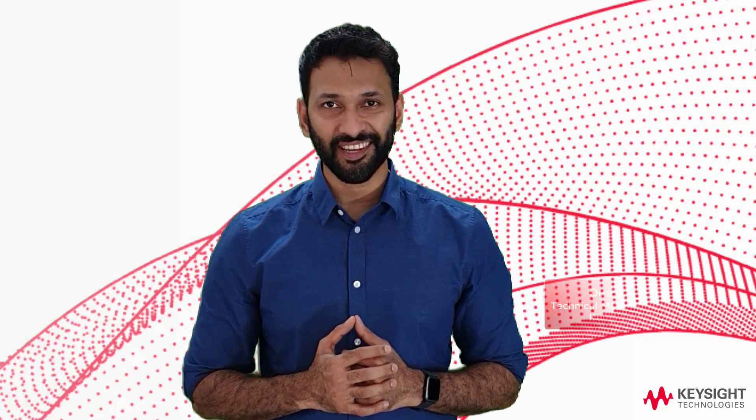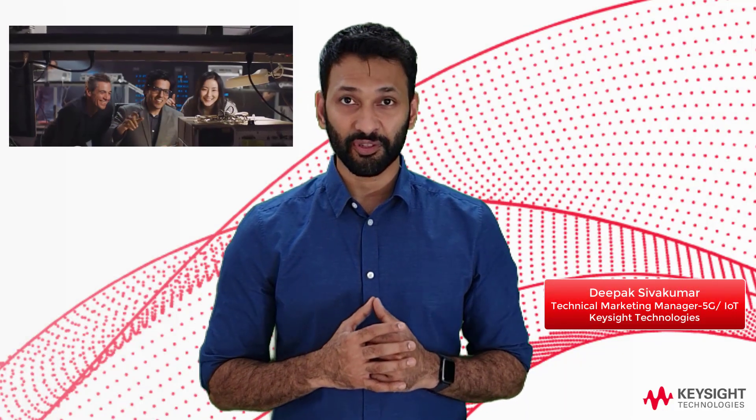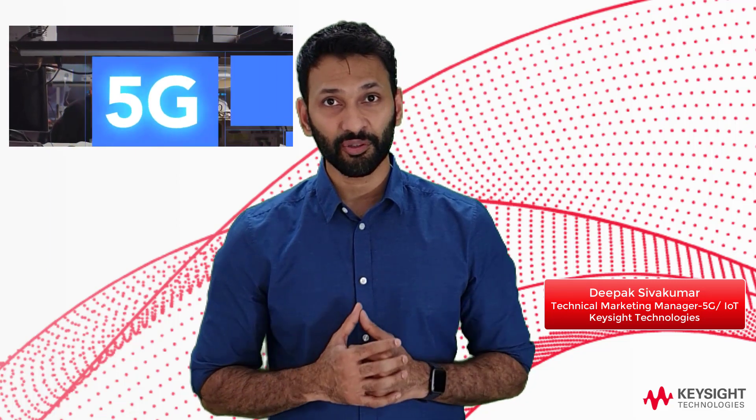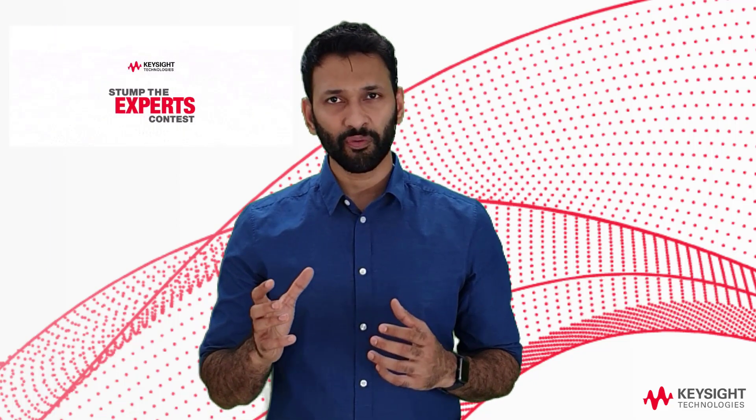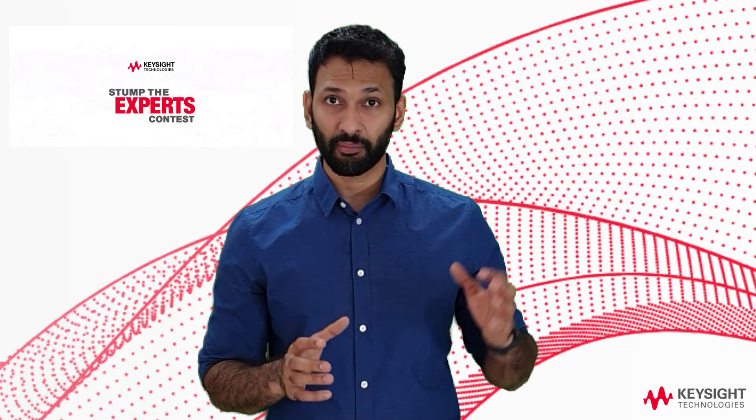Hey, welcome back. It's Deepak with Keysight. First of all, let me thank you for sending us your questions, your videos, and really supporting the contest — great questions overall across the spectrum from RF to core to network protocol. We really wanted to focus on your broader questions, especially when it comes to device testing.